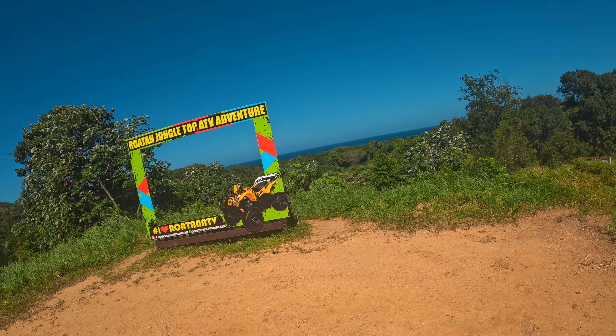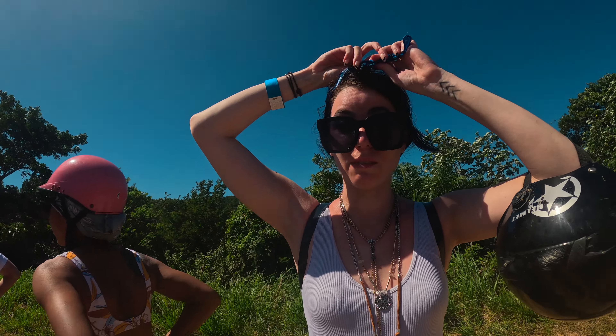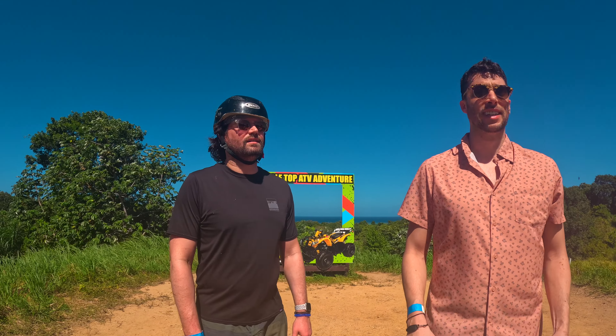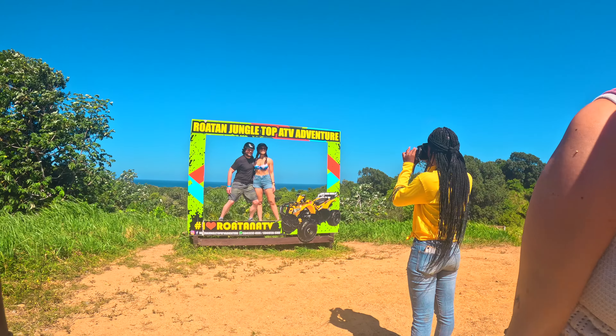That was a fun ride. I managed to not get too dirty, but some people are filthy, so prepare to get dirty on this. The view is so beautiful. One of our group said it was so much fun, except the guy in front was really slow and they had to try to pass him.